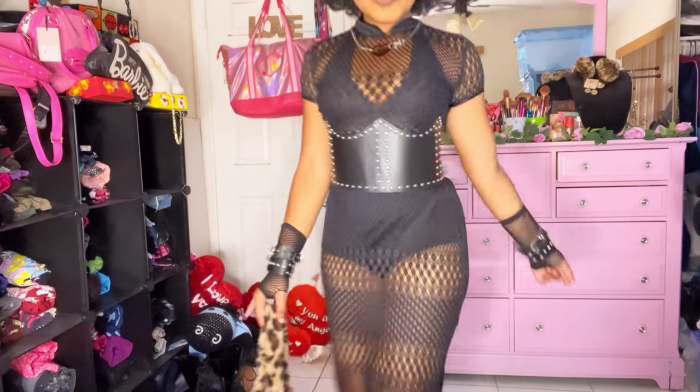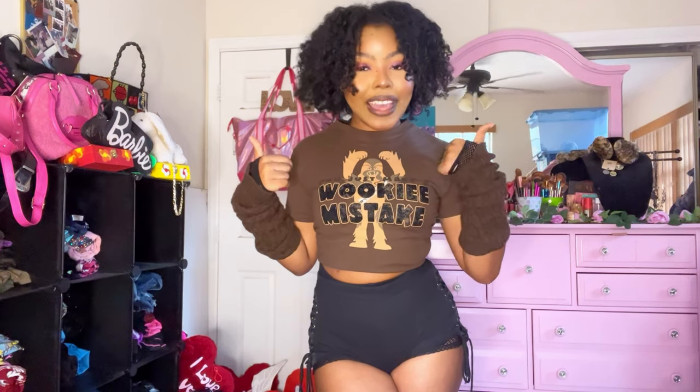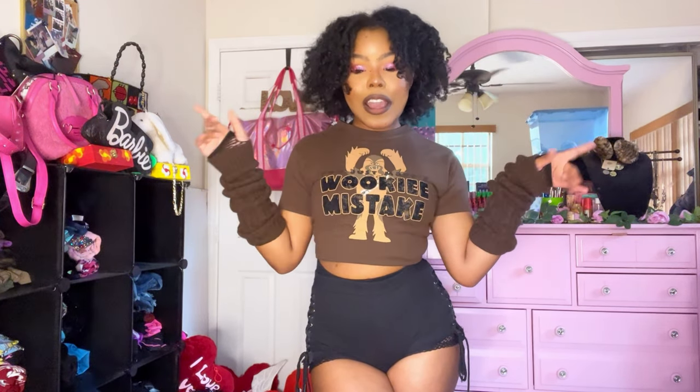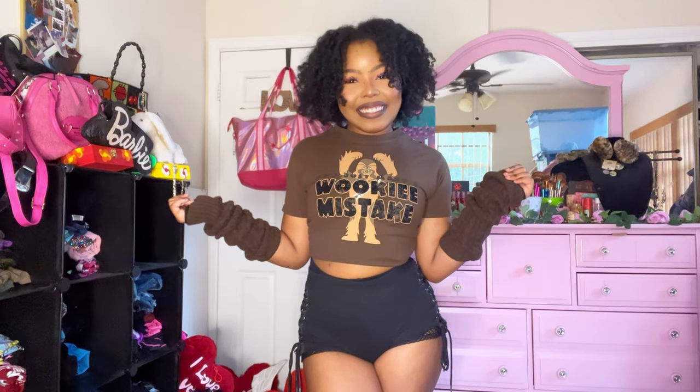Thank you guys so much for watching! Let me know what your favorite outfit was. Don't forget to follow me on social media at 'The Grunge Doll' — it'll be linked down below. Don't forget to like and subscribe if you enjoyed this content. If you made it this far, comment the dark brown bear emoji — it kind of goes with the vibes. I really love this Wookie t-shirt even though I don't watch Star Wars — but it's so cute! I hope you guys enjoyed this video, I'll see you next time, bye!